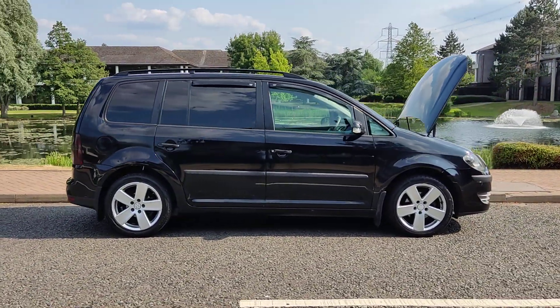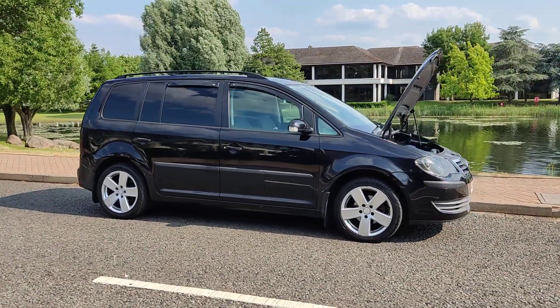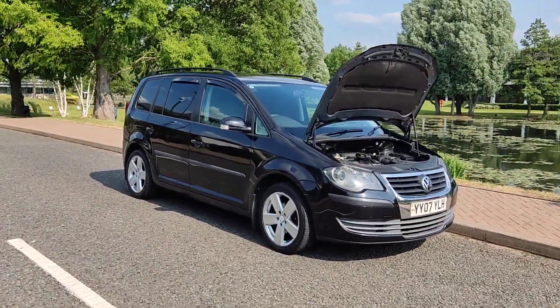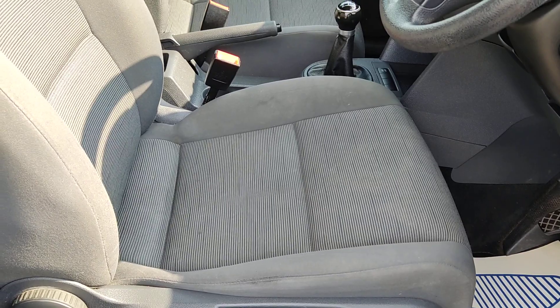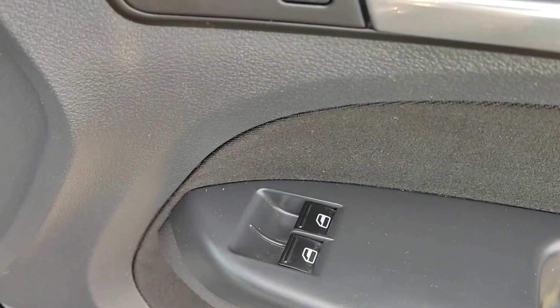No advisories at the last MOT, so no work required. Very clean car inside and out and a very smooth drive. Now showing you the beautiful interior — nice and clean cloth interior, fully valeted and cleaned, no signs of any wear and tear. Electric windows.